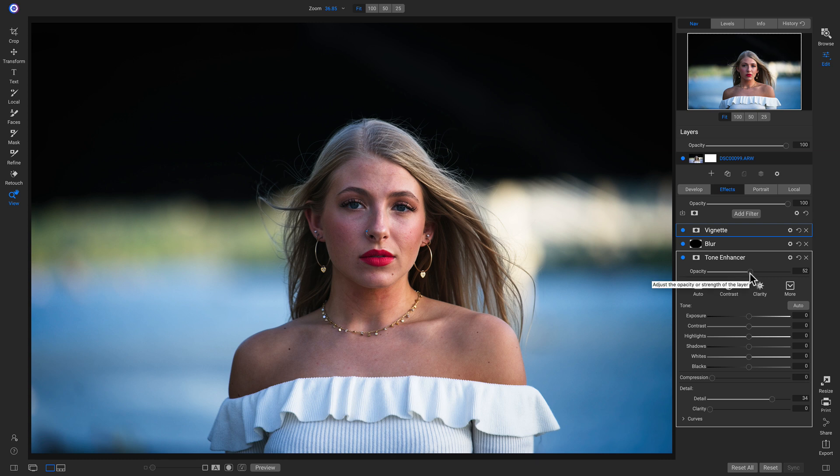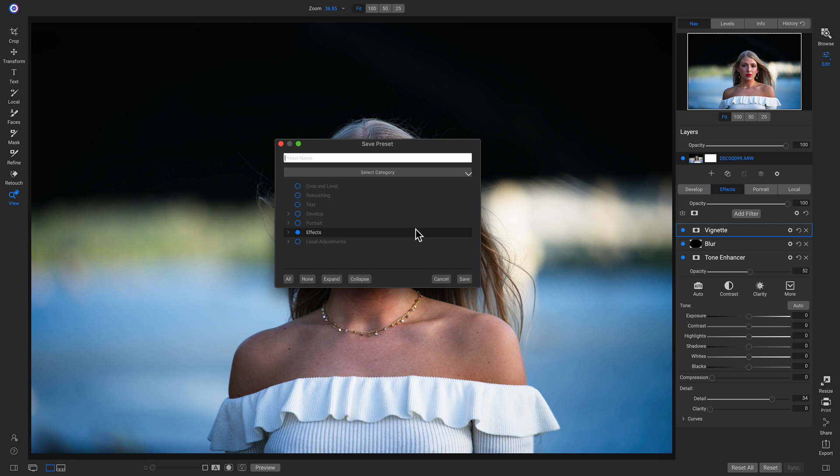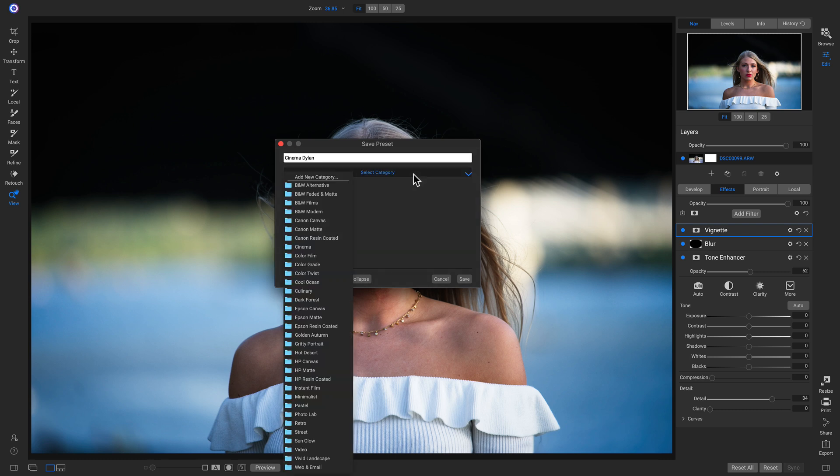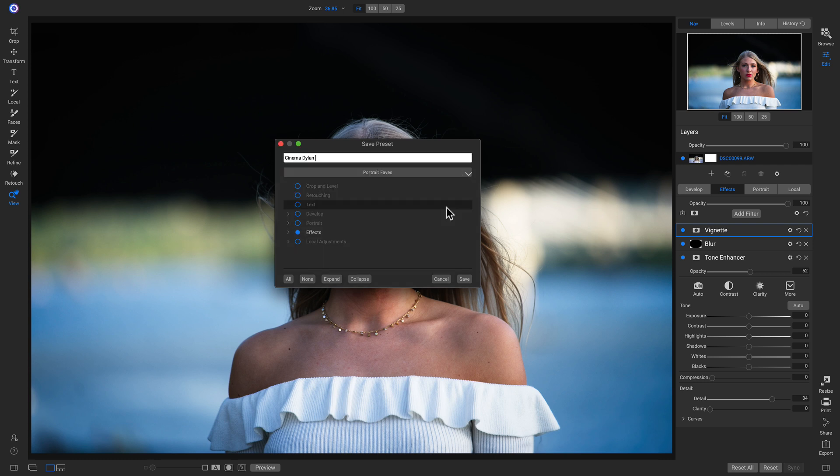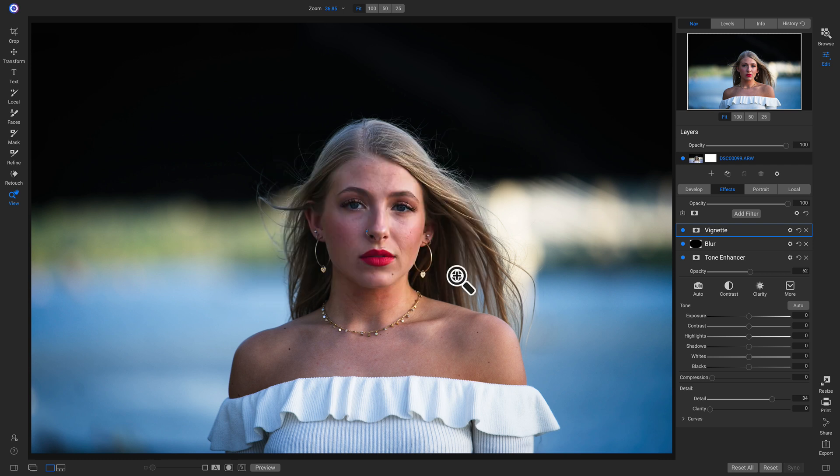Creating presets is still as easy as ever. I click this little icon in my Effects or Develop tabs, and now I can easily save a new preset. We'll name this one 'Cinema Dillon' so I know it's my favorite cinema look. We'll go into Select Category and add a new one — we'll name it 'Portrait Faves.' Now we have this exact look saved as a preset to apply to other photos.